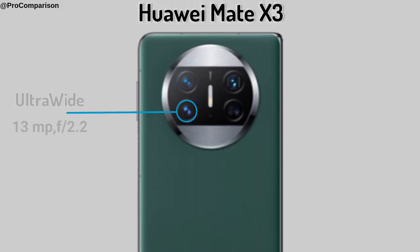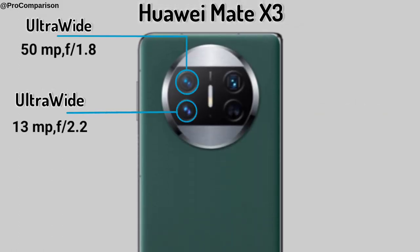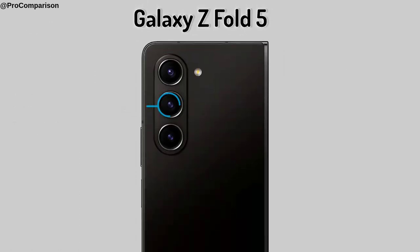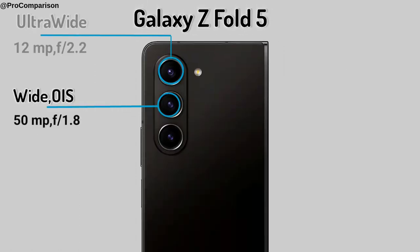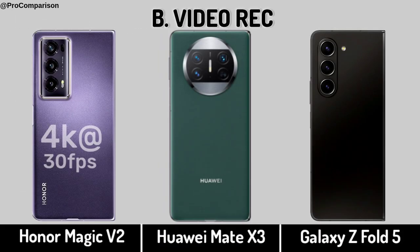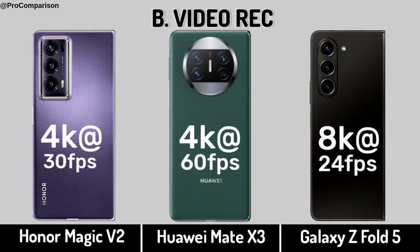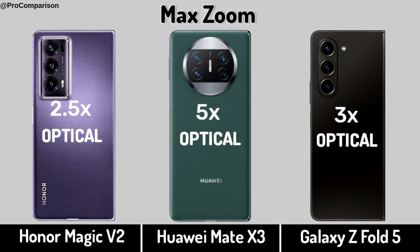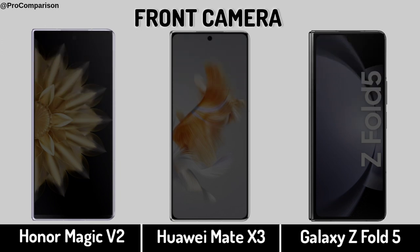Now for Camera. Honor Magic V2. Huawei Mate X3. Galaxy Z Fold 5. Back Camera, Video Recording, Zoom. Front Camera.